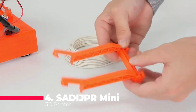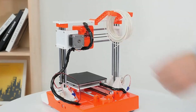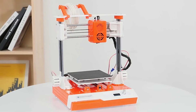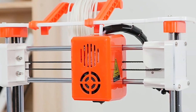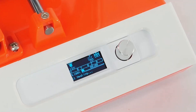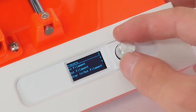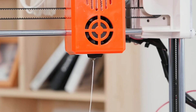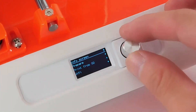At number 4, we have the Sadi JPR Mini 3D printer, a professional-grade machine that's perfect for educational purposes and hobbyists alike. This Mini 3D printer is designed with precision and ease of use in mind, making it an excellent choice for children and beginners who want to explore the world of 3D printing. The Sadi JPR Mini offers a straightforward user experience with its keystroke operation system, making it incredibly easy to navigate.